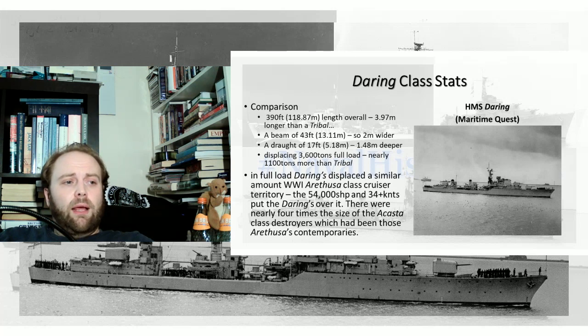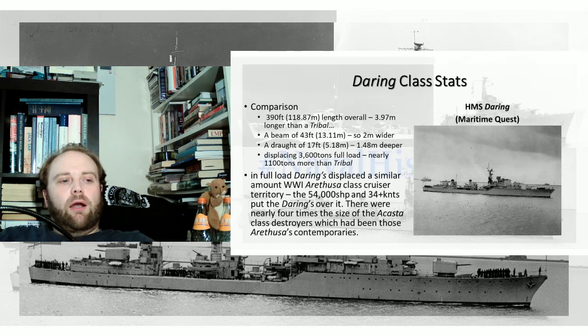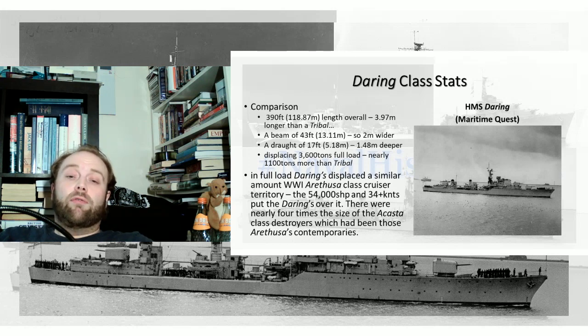The Arethusa-class cruiser is a similar displacement in World War 1. But the Darings have 54,000 shaft horsepower — more than the Arethusa-class — and they're able to go 34 knots. These ships are so big they are nearly four times the size of the Acasta-class destroyers, which were the contemporaries of those particular Arethusas. So in roughly 28, nearly 30 years, destroyers haven't increased 100% in size, or 200% in size — they have increased 300% in size.